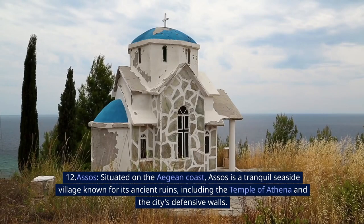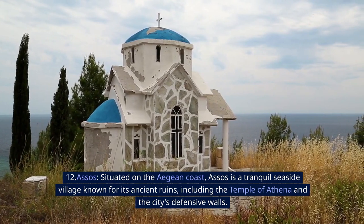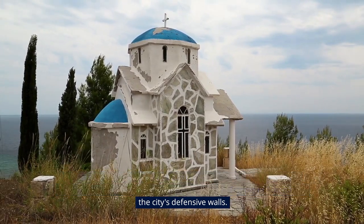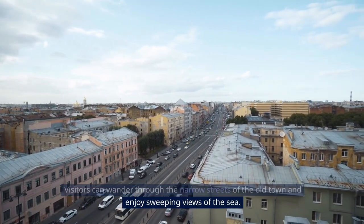12. Assos. Situated on the Aegean coast, Assos is a tranquil seaside village known for its ancient ruins, including the Temple of Athena and the city's defensive walls. Visitors can wander through the narrow streets of the Old Town and enjoy sweeping views of the sea.